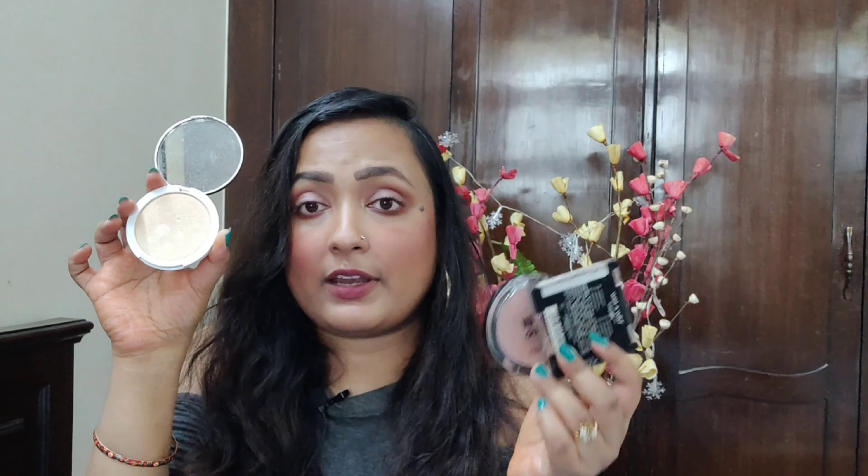Coming to the K-Beauty highlighter, the packaging and everything is top-notch. If we compare the packaging of Wet & Wild and Maybelline, those are not good at all. But the packaging of this K-Beauty product is so good — the mirror is so reflective and it looks so sleek. It retails for 899 rupees, if I'm not wrong, for 8.5 grams of product, and it is 100% vegan and cruelty-free and all of those good things.